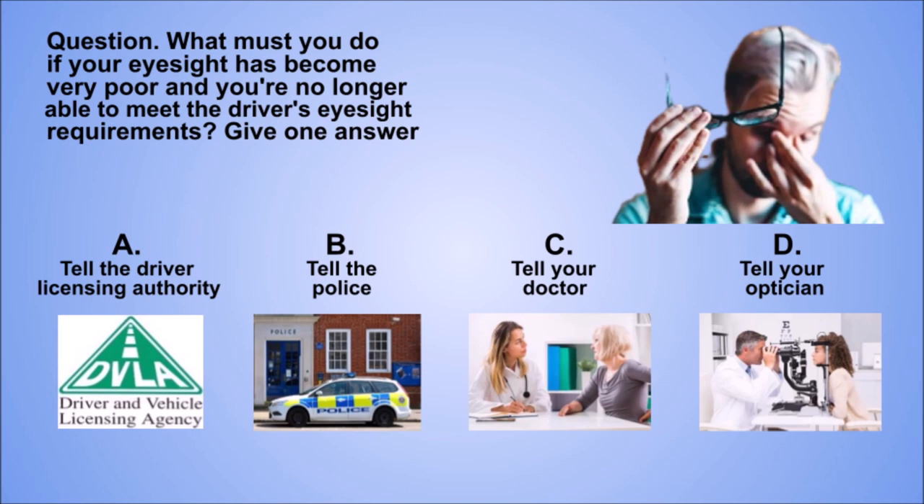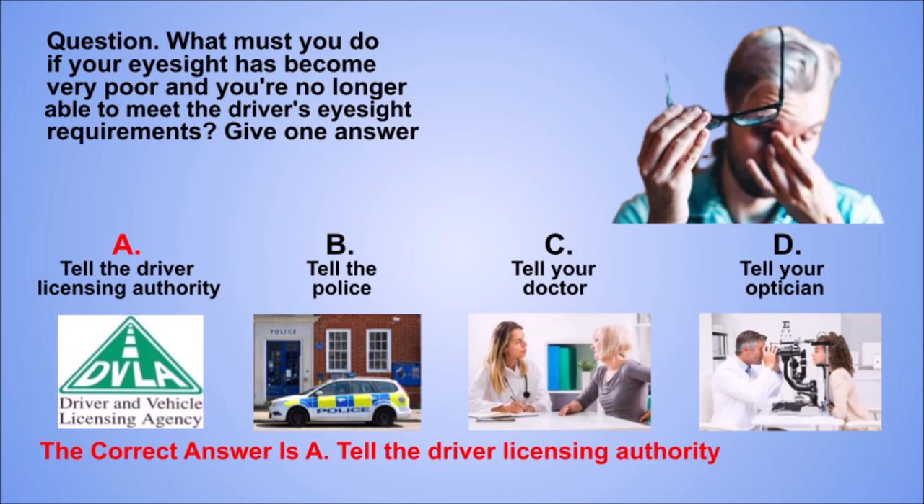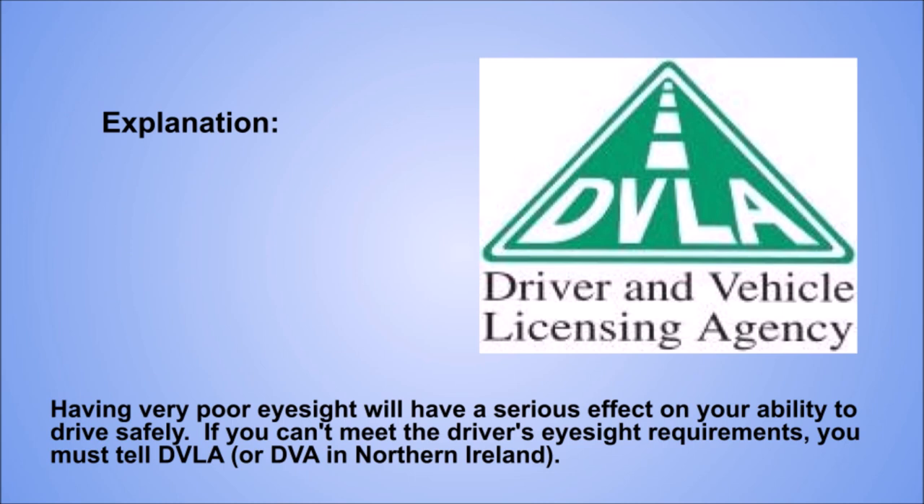Question. What must you do if your eyesight has become very poor and you're no longer able to meet the driver's eyesight requirements? Give one answer. A: Tell the driver licensing authority. B: Tell the police. C: Tell your doctor. D: Tell your optician. The correct answer is A: Tell the driver licensing authority. Explanation. Having very poor eyesight will have a serious effect on your ability to drive safely. If you can't meet the driver's eyesight requirements, you must tell DVLA or DVA in Northern Ireland.